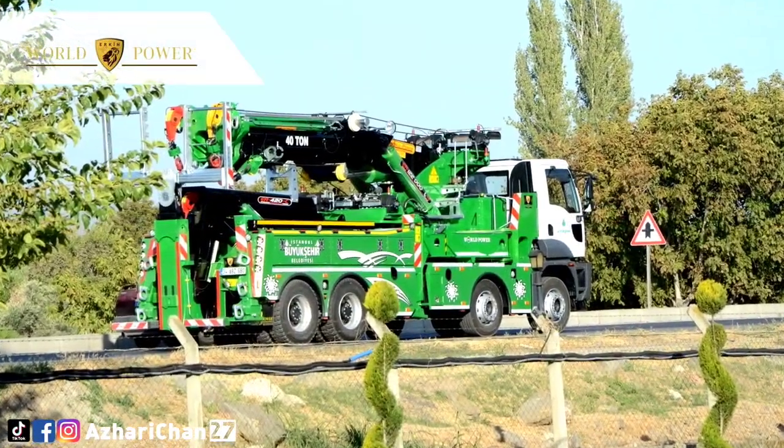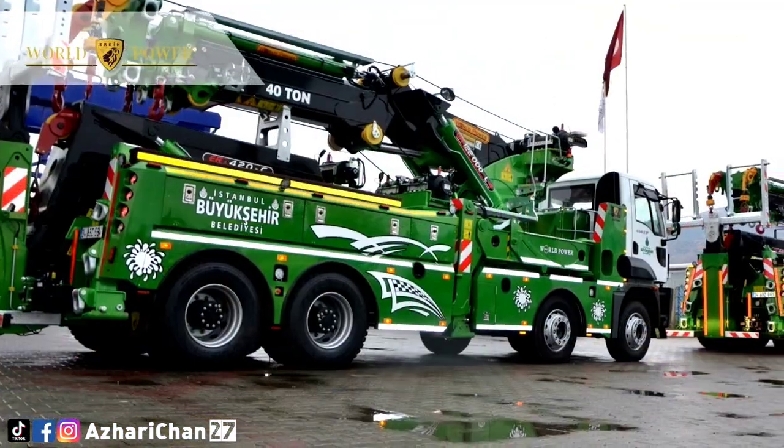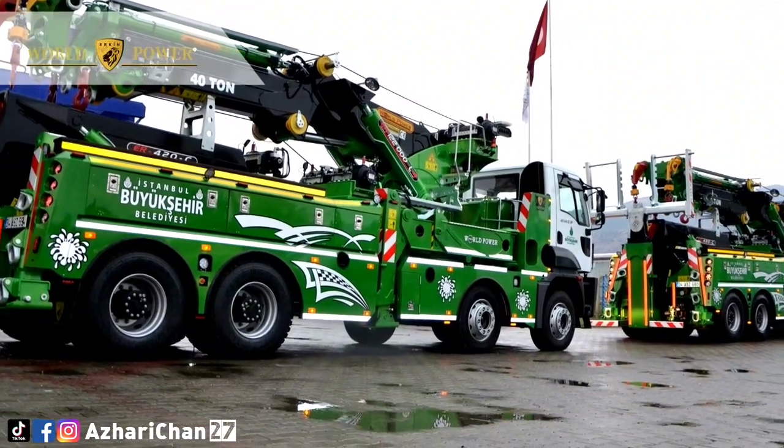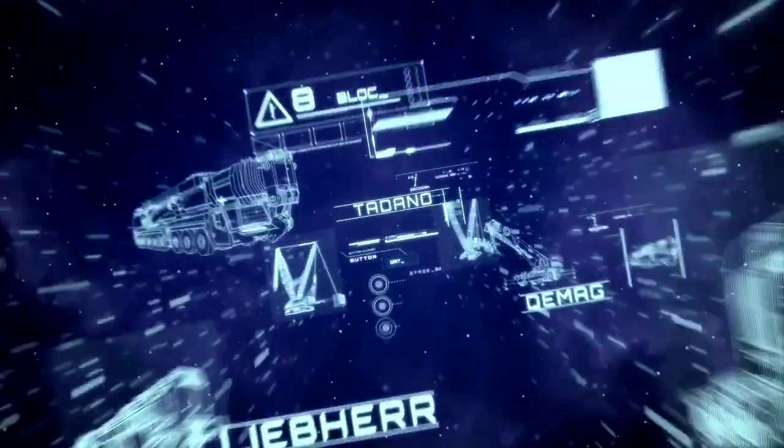The powerful illuminating system provides clear visibility in the work area. That's all for today — thanks for watching this video, see you next episode.